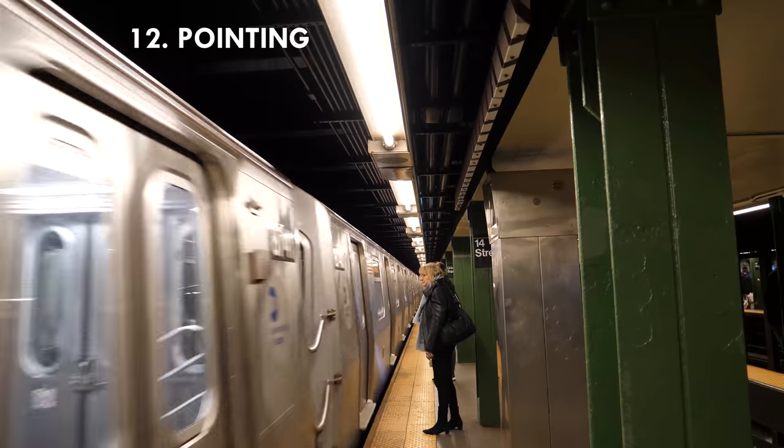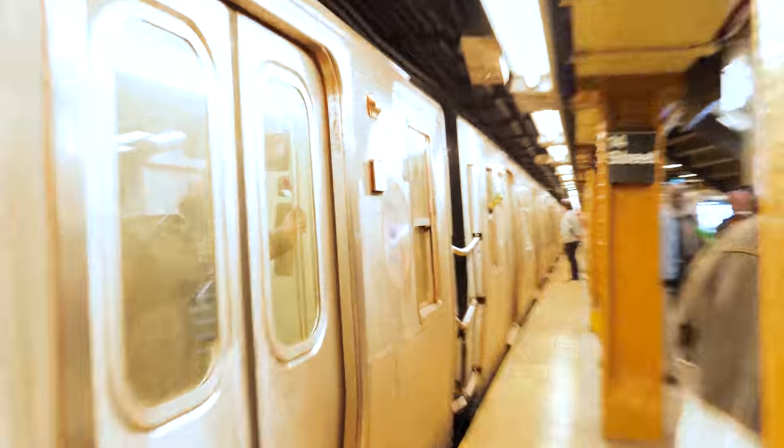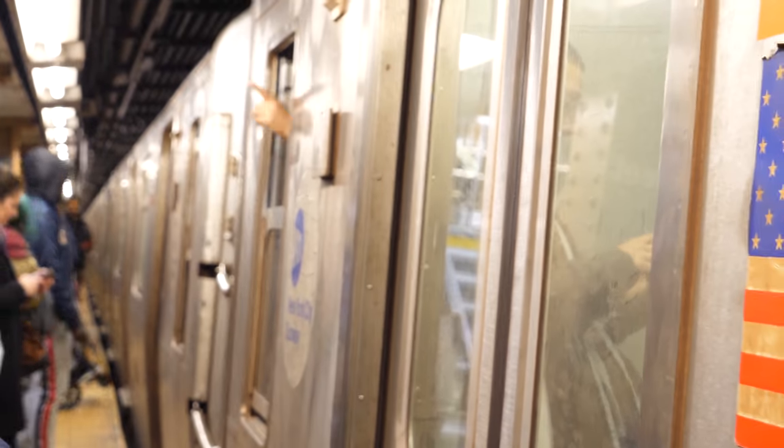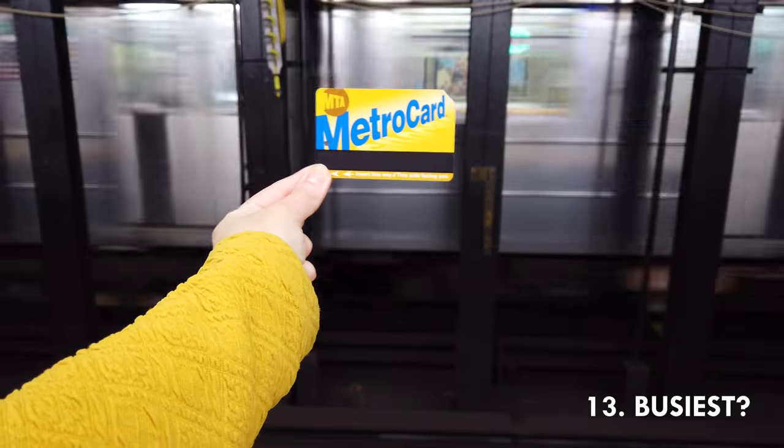Twelve: there is a black and white striped board in the middle of every subway station that the conductor needs to point at to show the train stopped in the right place on the platform.